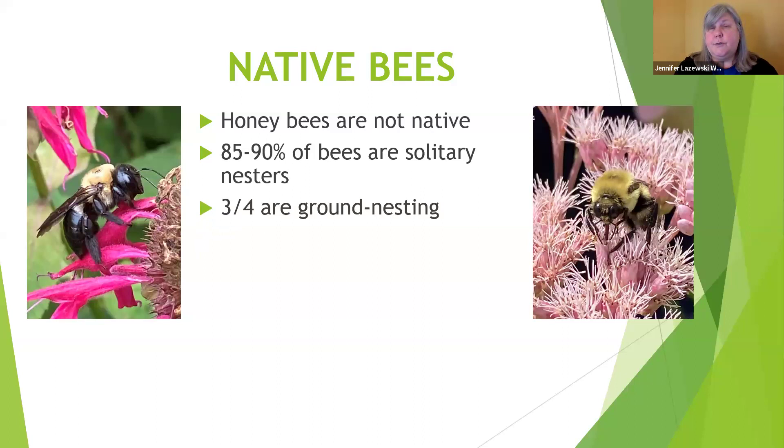About three-quarters of solitary bees are ground-nesting. Cavity nesters like mason bees and leafcutter bees get a lot of publicity, but by far most bees are ground nesters. Solitary bees rarely sting — their mission is to provide for the next generation. They have no interest in stinging anybody unless you're right on top of them. I don't think I've ever been stung by any of the solitary bees. Occasionally a bumblebee, but that's usually when I've managed to step on them or sit on them — something truly threatening to them.